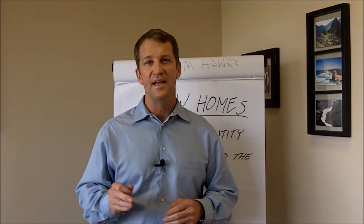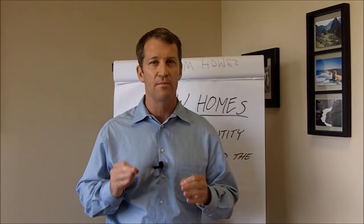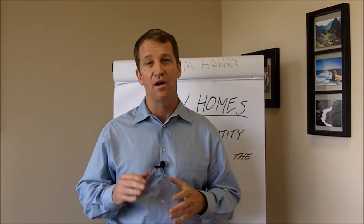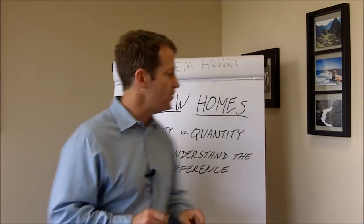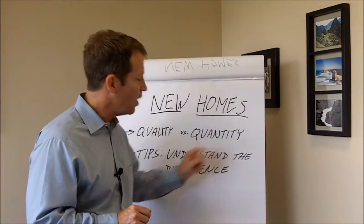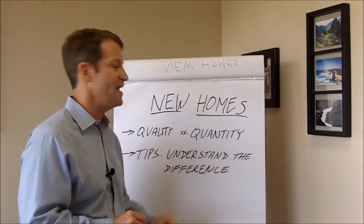Hi everybody, Lance Moore, and today I'm going to go over in video number two one of the most important parts when buying a home. A lot of people just don't understand this, and this is the difference between a quality builder and a quantity builder, and I'm going to talk about some tips so you understand the difference.